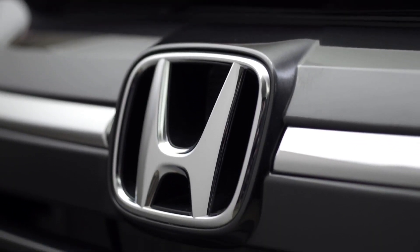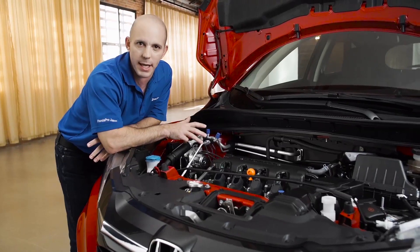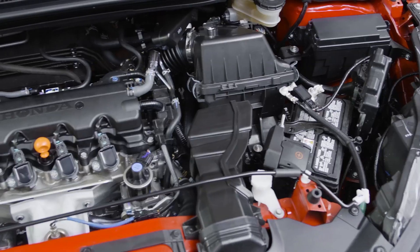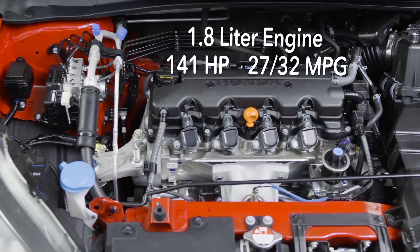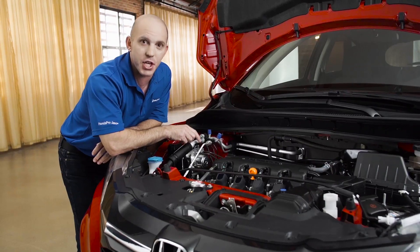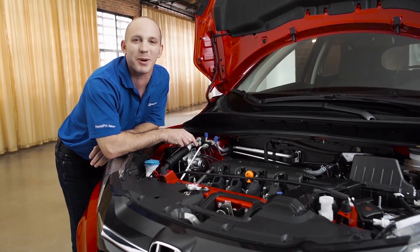Under the hood, Honda keeps it simple, using a 1.8-liter with i-VTEC getting 141 horsepower. And still with the all-wheel drive version, getting 27 miles per gallon in the city and 32 miles per gallon on the highway.